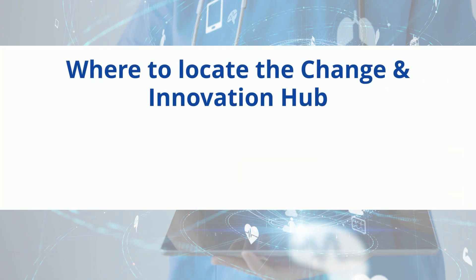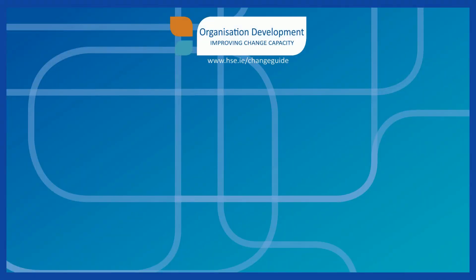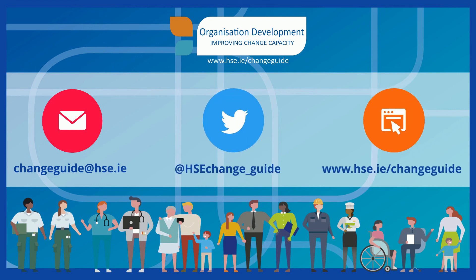You can locate the Change and Innovation Hub on HSE Land. The Hub is supported by Organisation Development and Change. To connect with Organisation Development, Improving Change Capacity, you can contact us by emailing changeguide@hse.ie, follow us on Twitter at @hsechange_guide, or visit us on the HSE website.